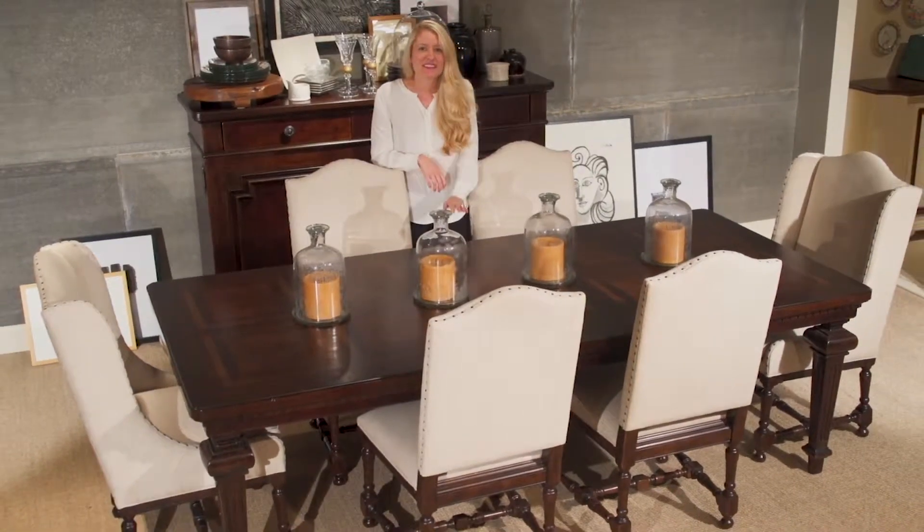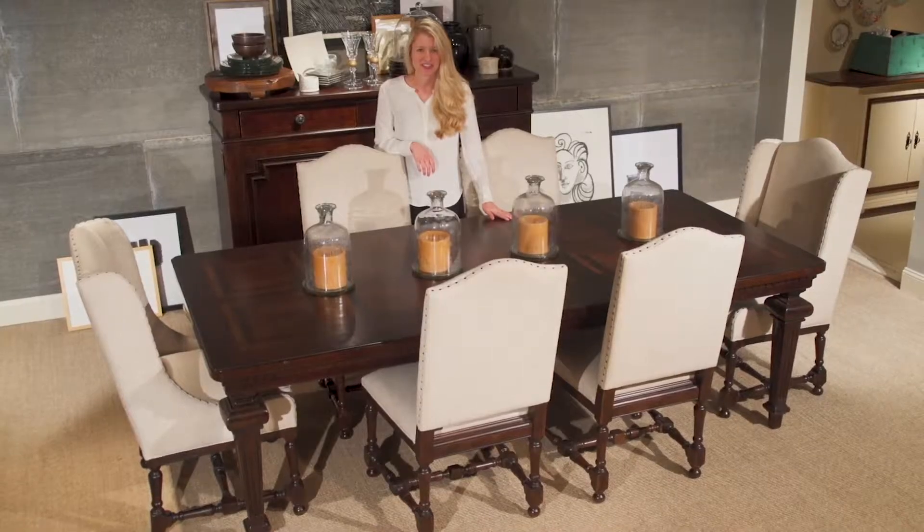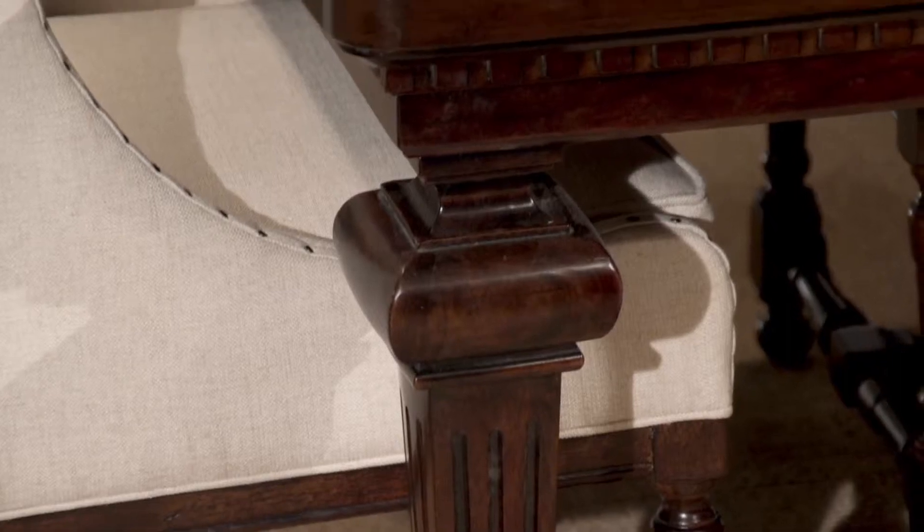Hi, I'm Paige, and this is our beautiful Proximity Dining Table in the Sumatra finish. This table makes a bold statement with a beautifully styled cherry veneer top inlaid with quartered oak and pecan.